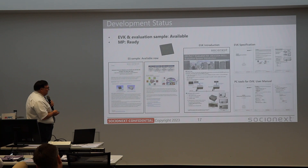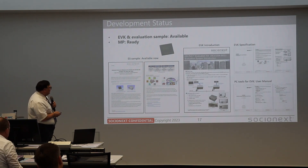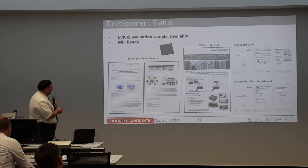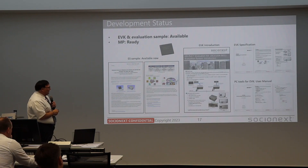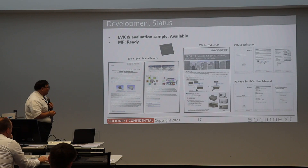This slide covers the development status. We have all documentation available, software, PC tools, and user management. Everything is available. And importantly, we are mass production ready, which is very important.